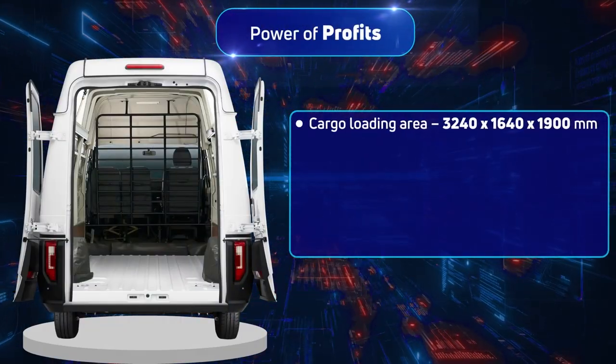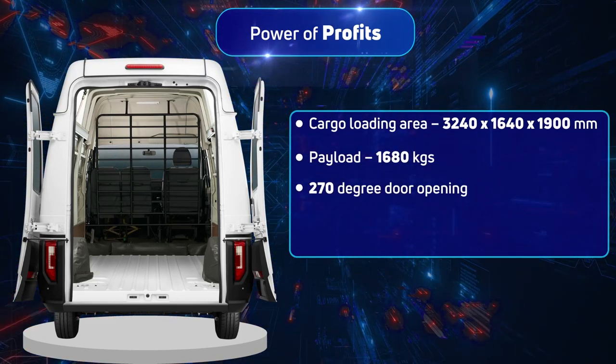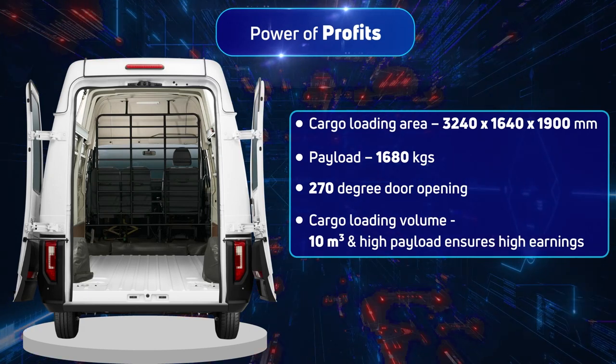Driving you to power of profits is a large loading area and high payload capacity, maximising your earnings and bringing you value for money.